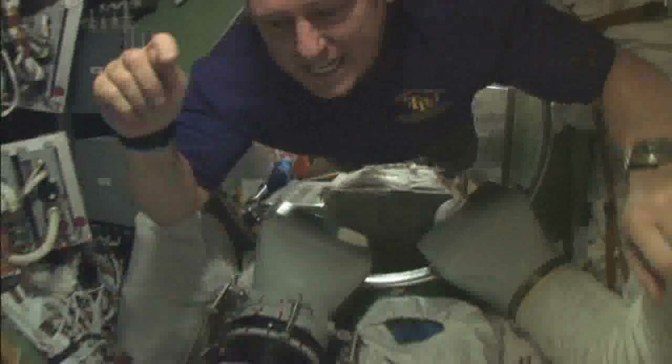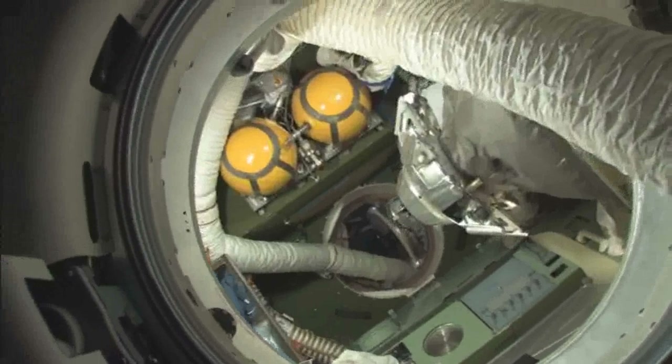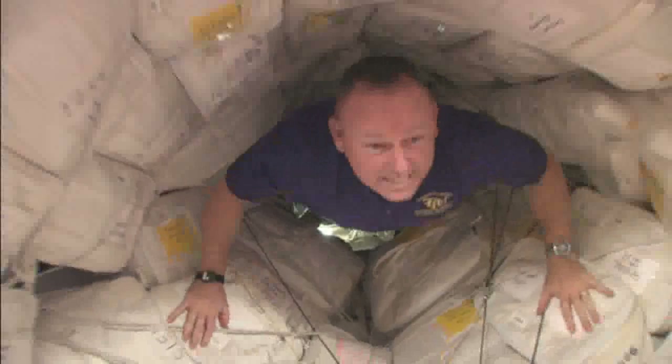Now we're at the next juncture where we look down into the other Soyuz that is attached — it's at the very juncture between the FGB and Node 1. Jeff is backing up now into Node 1, through some more storage area in this PMA1, the mating adapter.